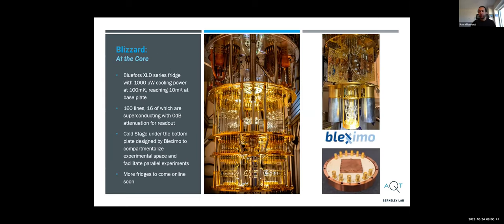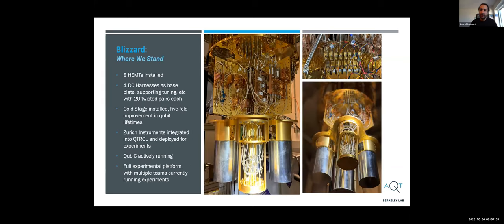Then we have the cryogenic platform. Between the campus side at the quantum nanoelectronics lab and the AQT, we have access to seven or eight cryostats. This is the largest one, which we affectionately refer to as Blizzard. It has 160 microwave drive lines — 16 of them are superconducting for readout. Under the base plate is an experimental stage that allows us to compartmentalize the experimental space and run multiple experiments at once. At any given point, we have two to three different Trailblazer chips available, plus more novel architectures. We collaborate with Pleximo on the cryostage and cryopackaging development.